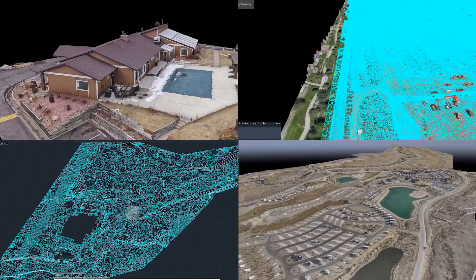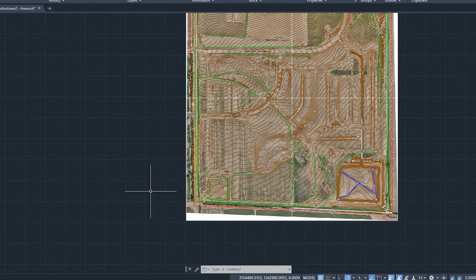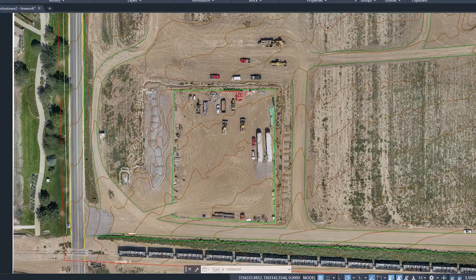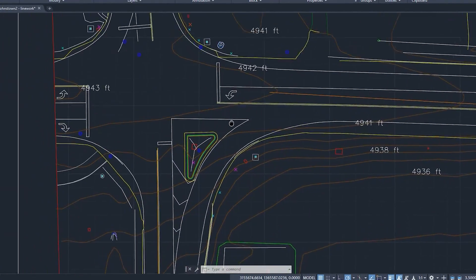Our key drone mapping outputs are a complete CAD drawing including an orthomosaic, TIN surface, and complete line work, extracting all of the current features. Here you can see one of the projects.